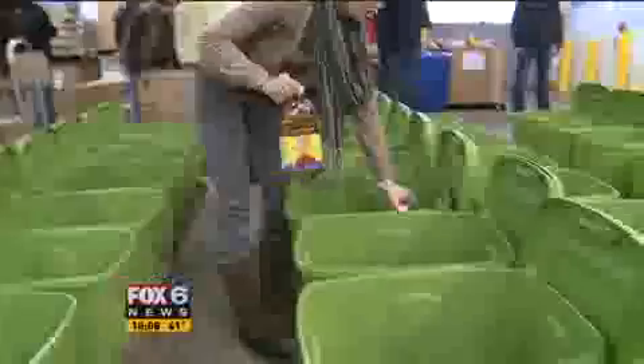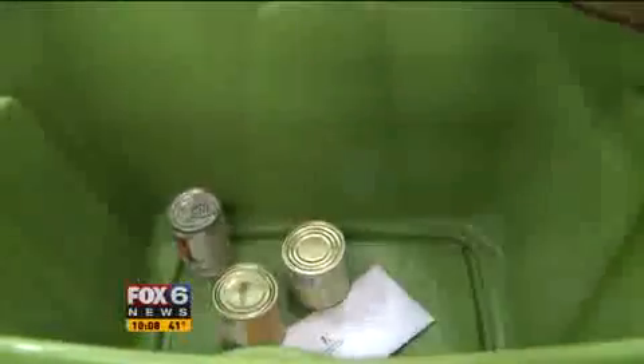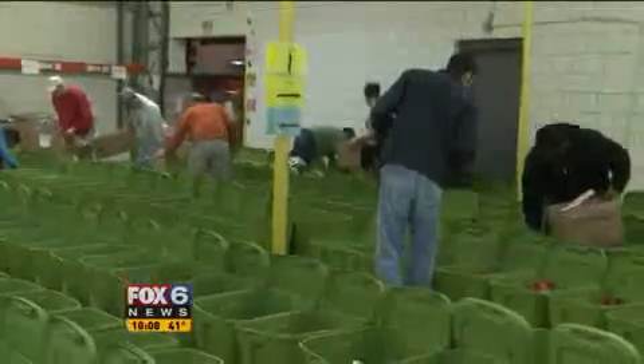It's a community effort where everyone works as a team, much like an assembly line. You have people carrying boxes while others do the drop. Little by little, can by can, juice by juice — before you know it, you've got 800 bins full of food.